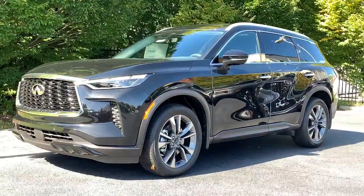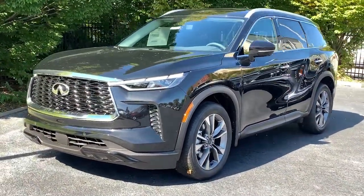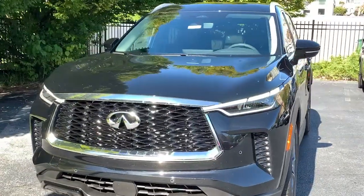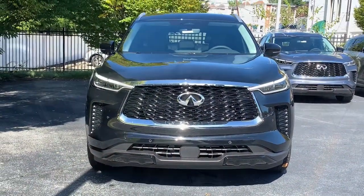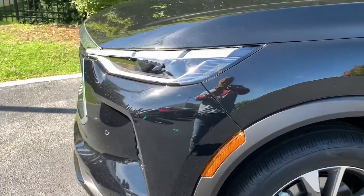This could be the car for you. The 2023 Infiniti QX60. Here's a premium SUV that was designed with your family's comfort in mind. Presenting the QX60.